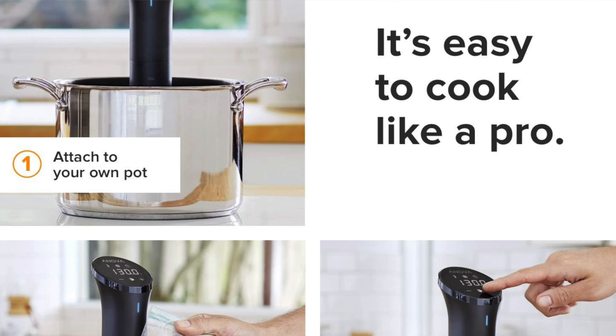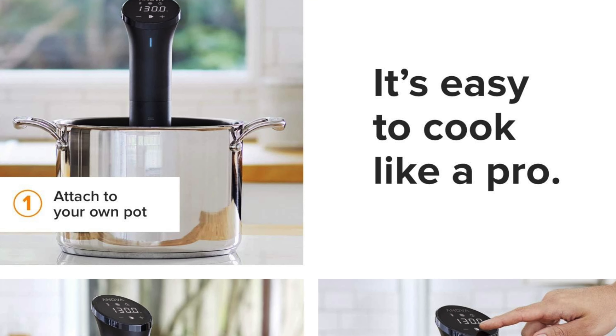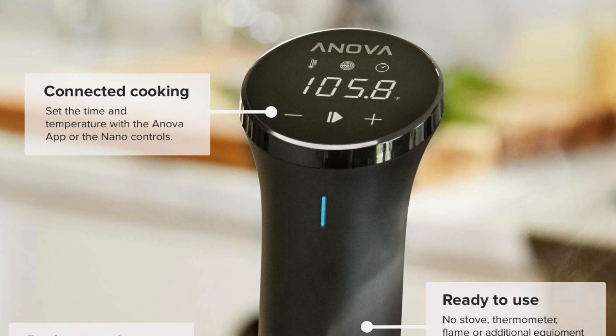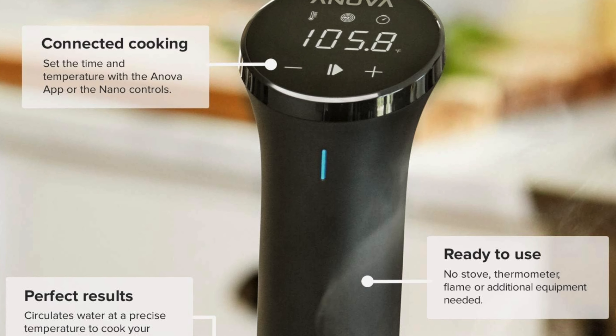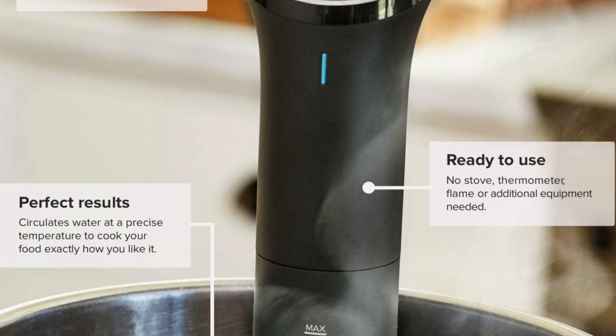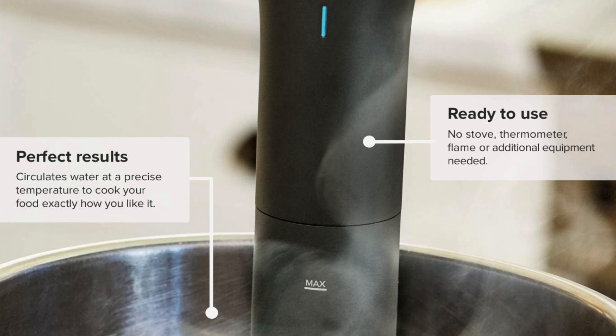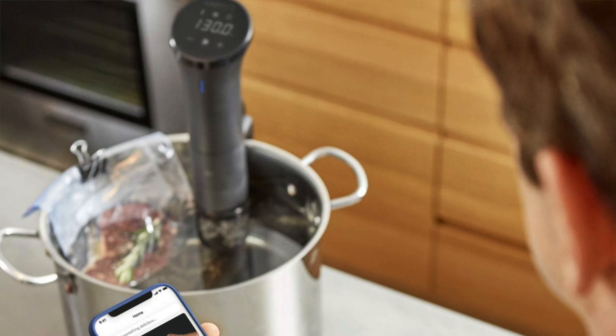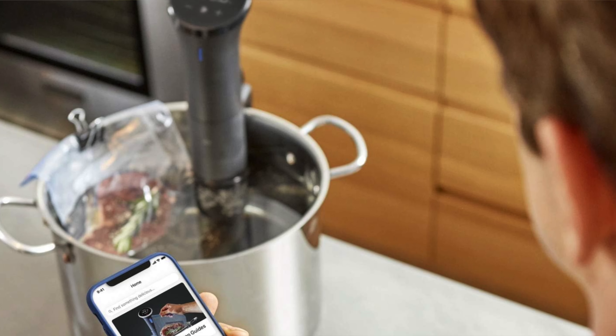Key features: it's affordable — the sous vide equivalent of finding a designer jacket at a thrift store, high class without the high price. Intuitive touch screen interface: the touch screen is so user-friendly even your technophobe aunt Mildred could figure it out — it's like playing a game on your phone but you end up with a steak instead of a high score. App compatibility: comes with an app that's like having a sous vide coach in your pocket.